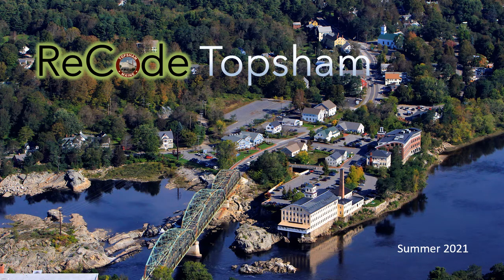Hi, my name is Andrew, and this video is intended to provide you with an overview of the Recode Toppsum project.